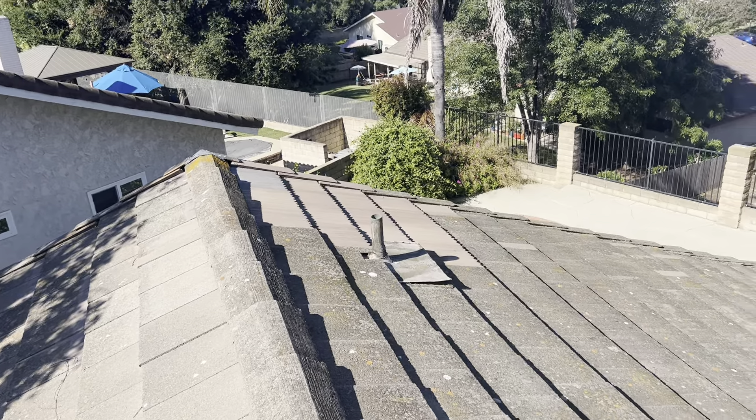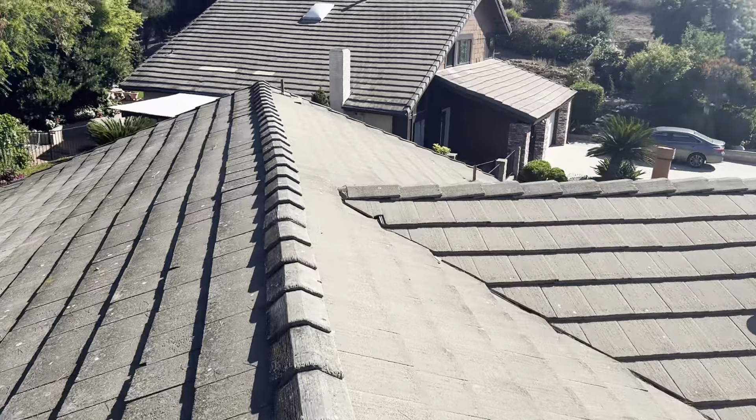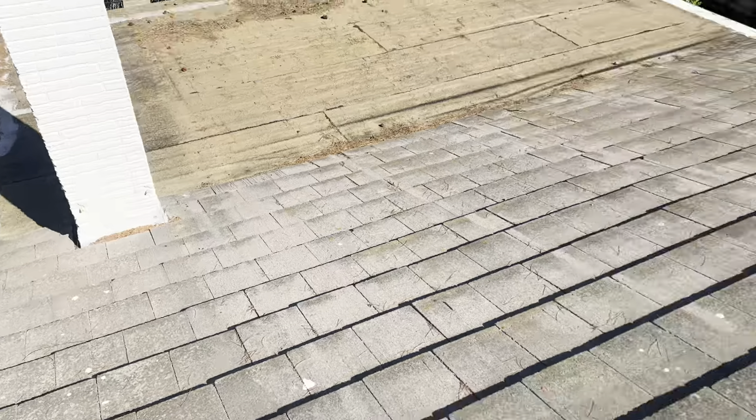Repairs have been performed here, as you can see there. We've got some debris on the patio. The repairs have been performed there as well, and there's a little debris behind the chimney.